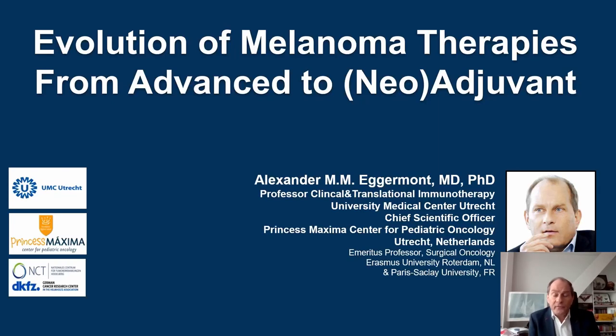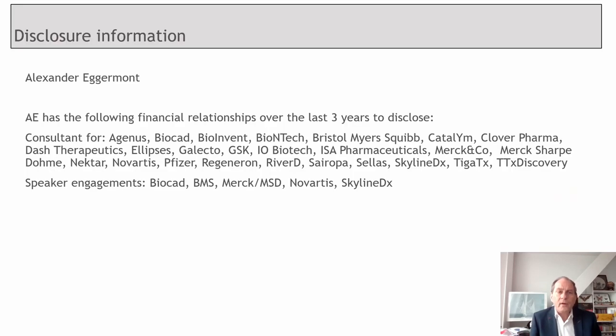Dear friends and colleagues, my name is Alexander Eggermond, and I'm happy to participate and discuss with you the evolution of melanoma therapies from advanced to adjuvant and neoadjuvant therapies. Here are my disclosures, and let's get started.